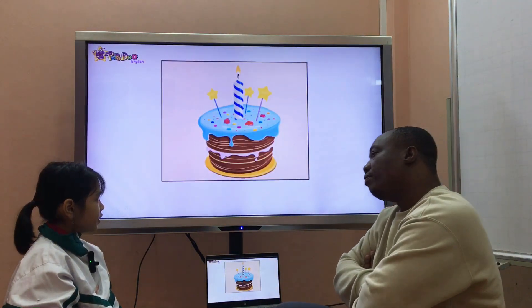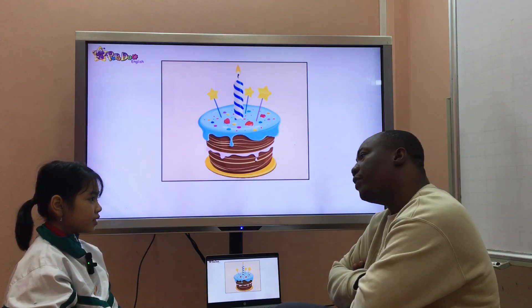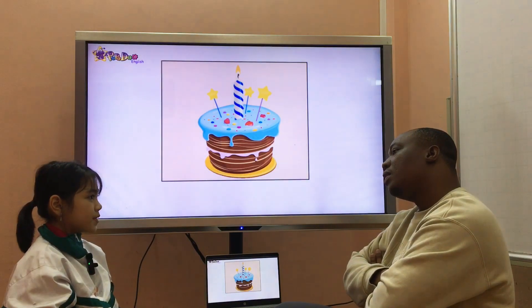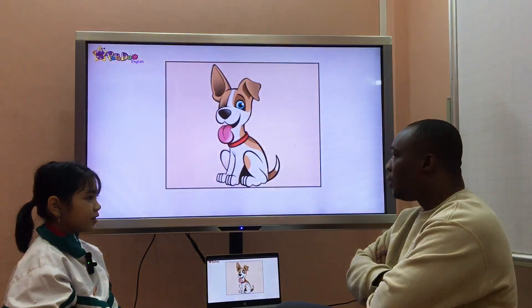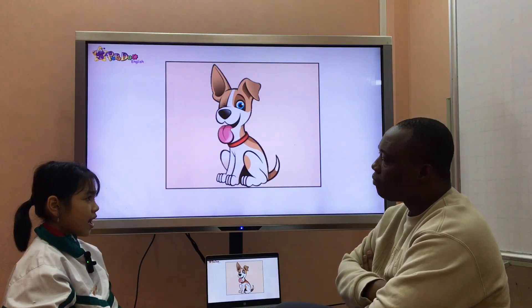What's it? It's a birthday cake. Wow! When is your birthday? My birthday is on the 28th of September. What's it? It's a dog. Have you got any pets? Yes, I have.